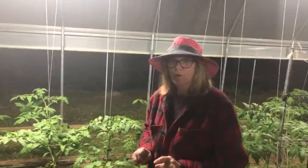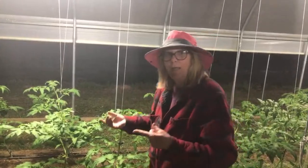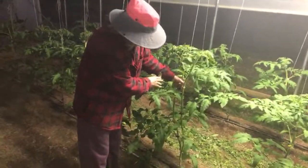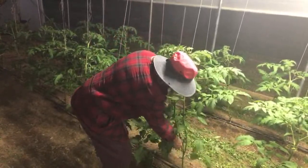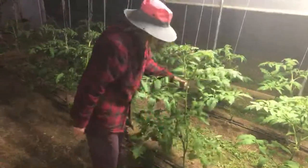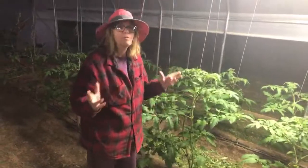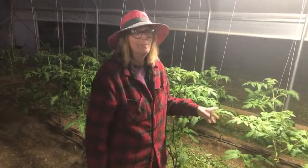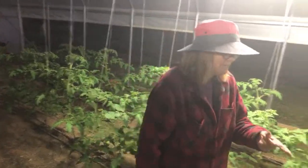I've been diligent about cutting my suckers, but some have gotten away from me. This plant right here had a sucker I didn't catch, so now it's like two plants growing from the same base — it even has a tomato on it and plenty of blooms. But it creates more of a tomato jungle than a single stalk. I'm trying to keep them to a single stalk, though some are already double.